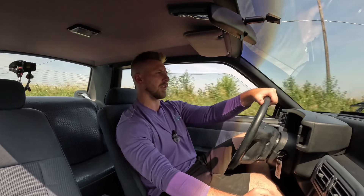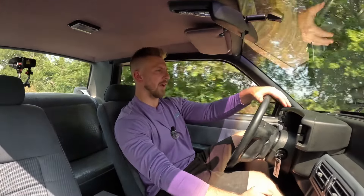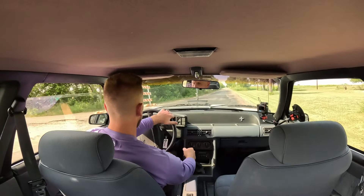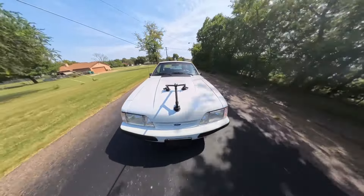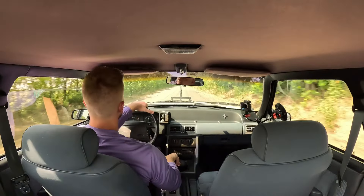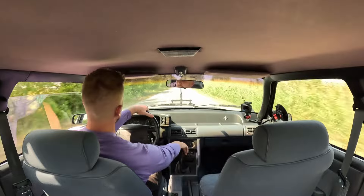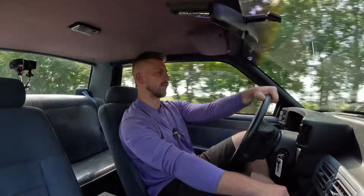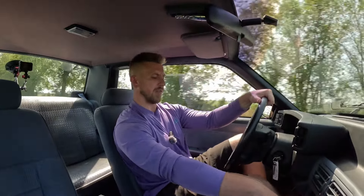I just like how clean the interior on this one is. I'm a sucker for cloth interior on fox bodies — black cloth is my favorite, but if I have to have red cloth or even the lighter colored cloths, I always prefer that over the leather or vinyl. It just seems like the cloth holds up so much better. We'll do a little pull here to hear the exhaust. Just a really clean, really fun fox body to drive. Cruise control works, horn works, factory stereo works.